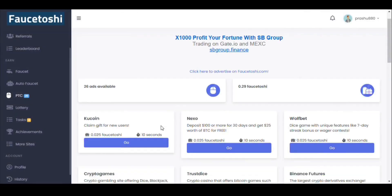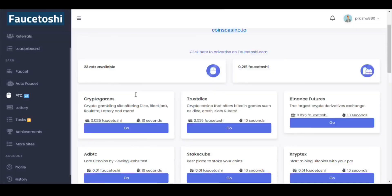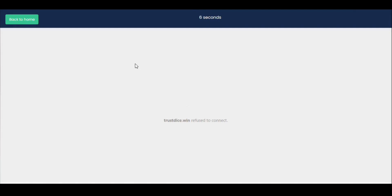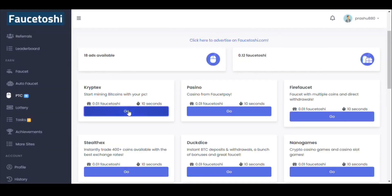I have increased the speed of the video so that you don't have to wait for a long time. As you can see, I'm earning — you can earn points on this website by clicking ads like this.